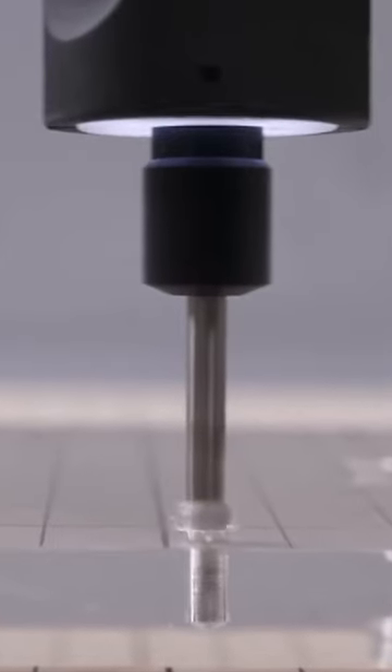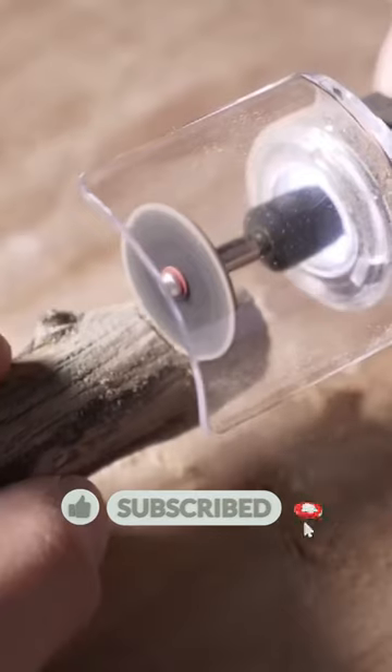Say goodbye to multiple mediocre tools and hello to 35 possibilities. From cutting to polishing, the daily shave just got a whole lot more convenient with this amazing portable shaver.